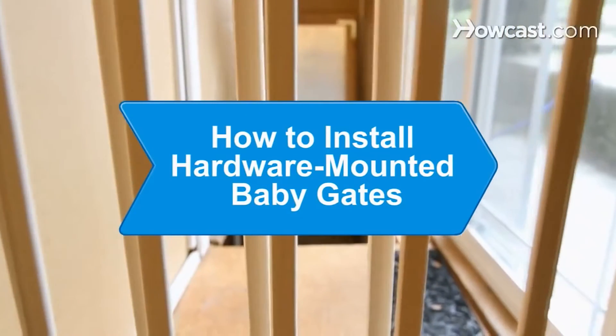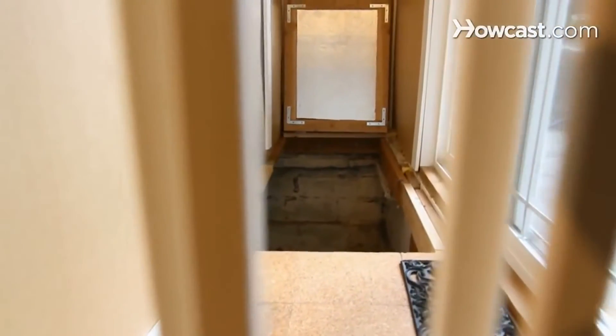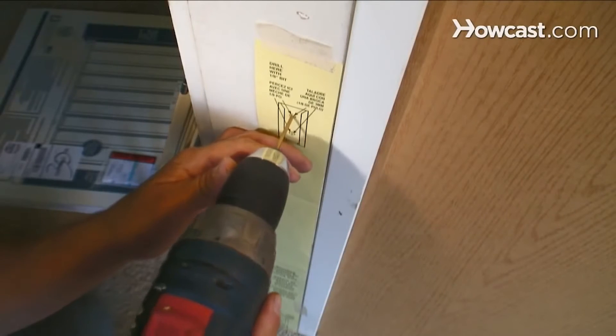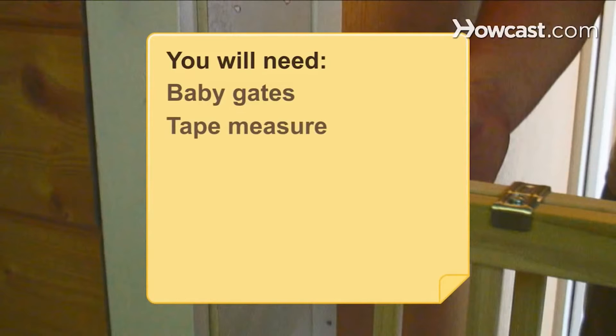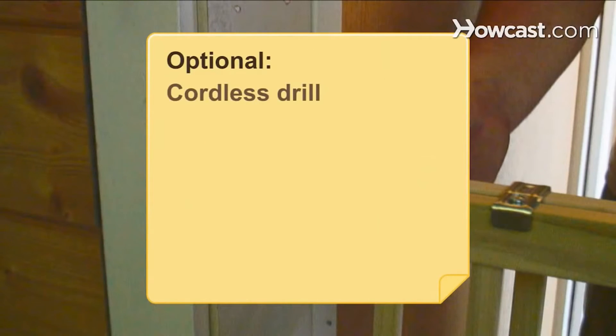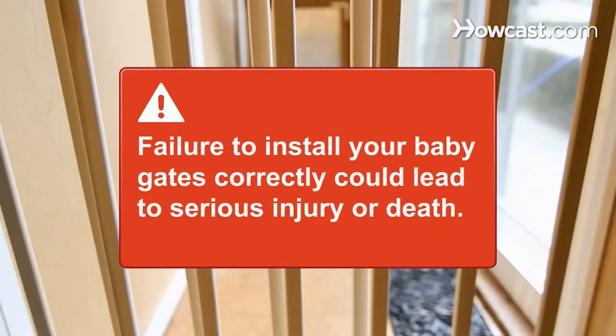How to install hardware-mounted baby gates. You never can be too careful when it comes to child safety, so take extra care when installing your baby gate. You will need baby gates, a tape measure, and a Phillips head screwdriver. Optional: a cordless drill. Failure to install your baby gates correctly could lead to serious injury or death.